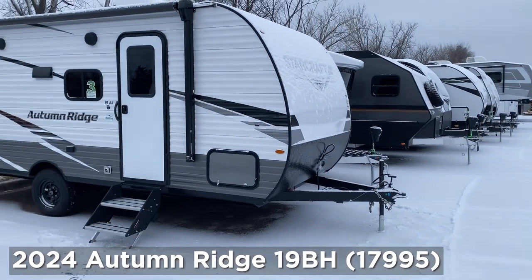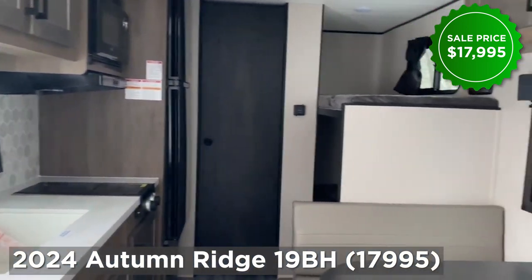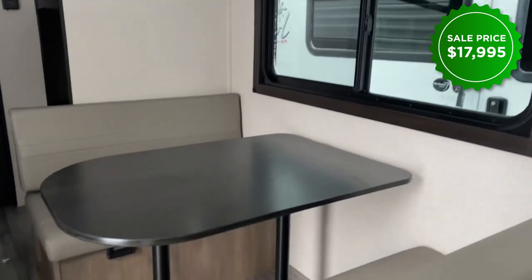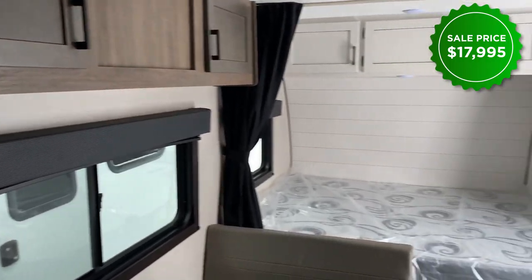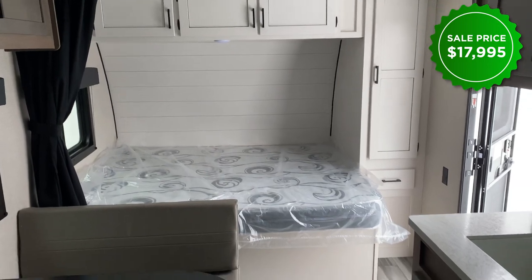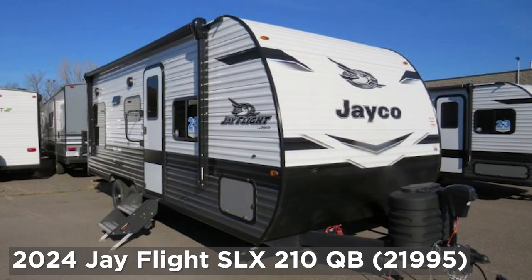First up, the 2024 Autumn Ridge 19BH — awesome for young families. It has a couple of bunks, both holding up to 300 pounds, and a nice size dinette as well. Plus it's under 5,000 pounds for tow capacity, so keep that in mind. And it's $17,995 — a fantastic price for a unit built with that kind of quality.